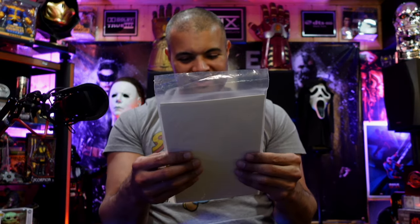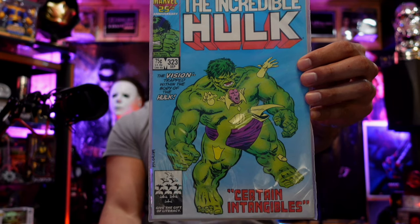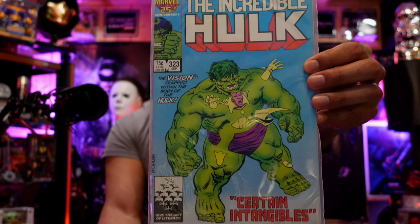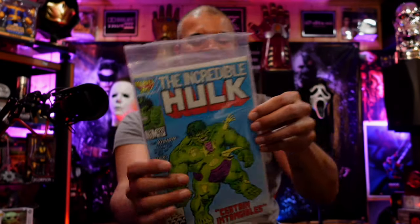Now we're getting into the whole comics. Incredible Hulk with The Vision trapped inside the Hulk's body — after watching WandaVision and seeing this cover, it's like 'help!' I'm gonna have to actually look at what's going on in that issue. This is back in 1986. Very cool — I'll keep the Hulk ones separate.